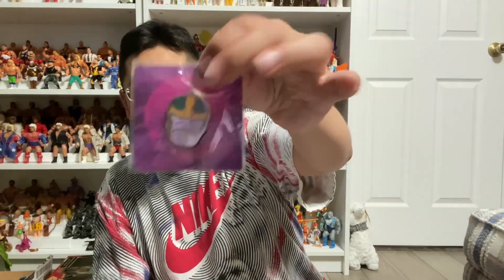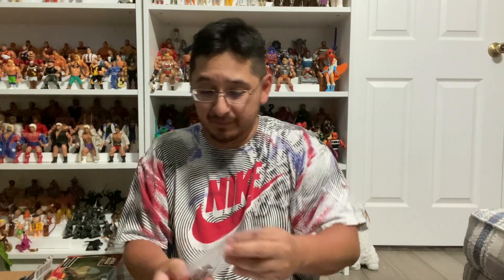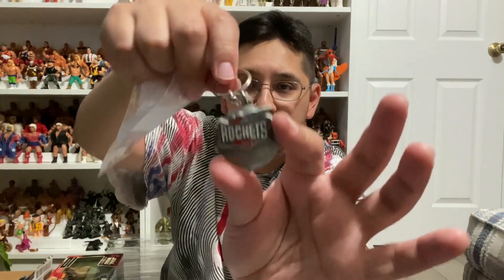We got a Thanos pin as well. And like I said, Rick is an OG viewer, so he knows I'm a Rockets fan — he sent me this awesome Houston Rockets keychain with the old school logo with the rocket, very cool. I'm definitely gonna put this on my keys or one of my backpacks. Houston Rockets — I know they're struggling right now, but I'm from Houston, I used to work for them for a couple of years, so I gotta stick to my team.